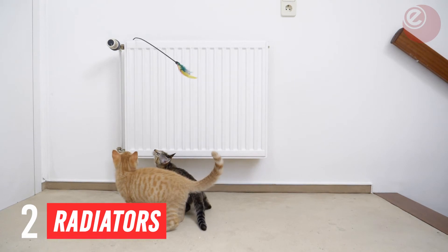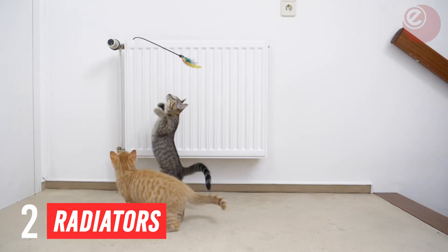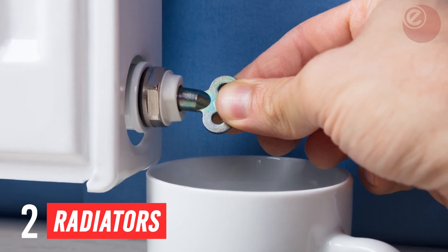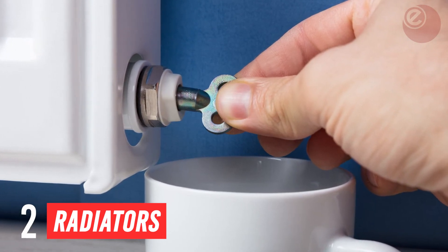Also, if you have turned on your radiators and they are not heating up properly, it could be because they have some air trapped inside them. Check your radiators for cold spots — if you find them, you should bleed them.